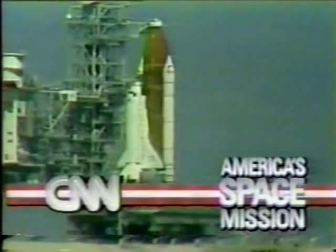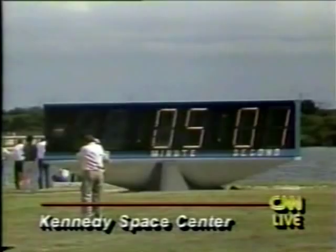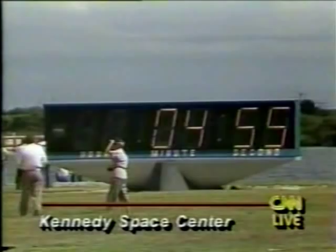Discovery is inching closer and closer to the moment of truth. Let's listen to launch control. Power units which provide hydraulic power for steering and controlling flight surfaces. T-minus five minutes and counting. Go for orbiter APU start. Pilot Dick Covey is now flipping the three switches in the cockpit to start each of the three APUs.